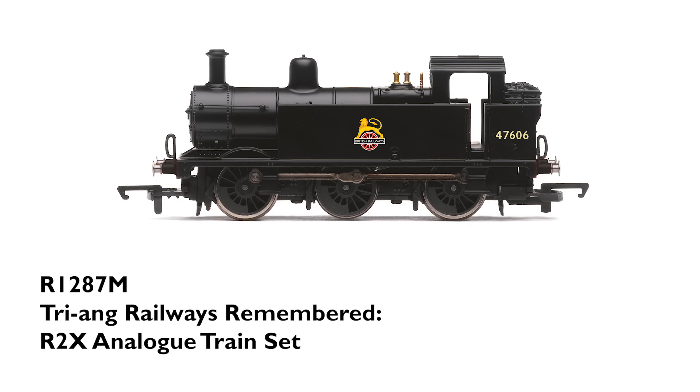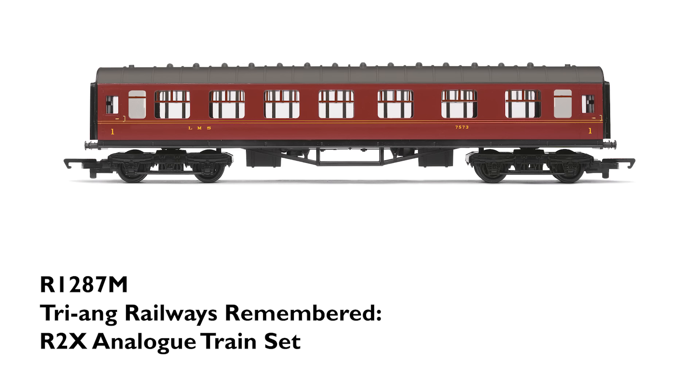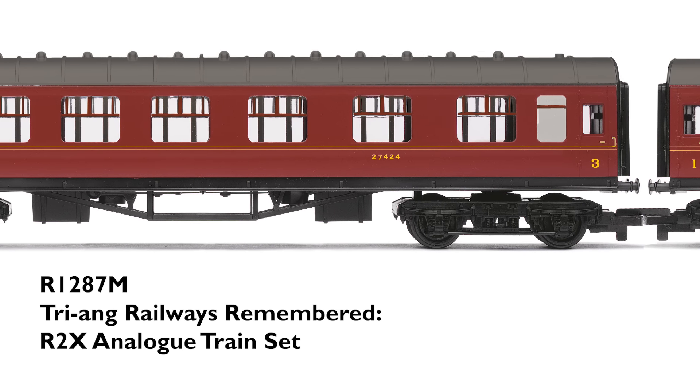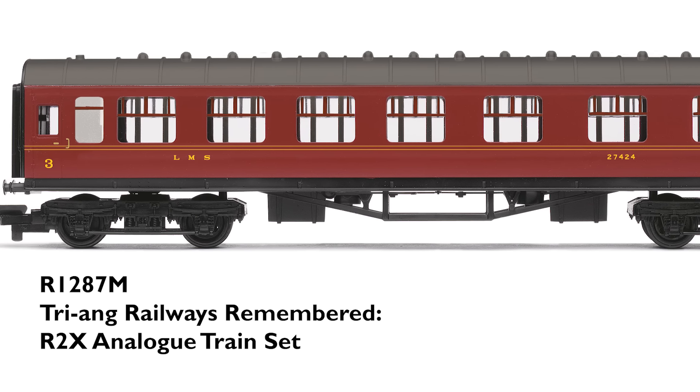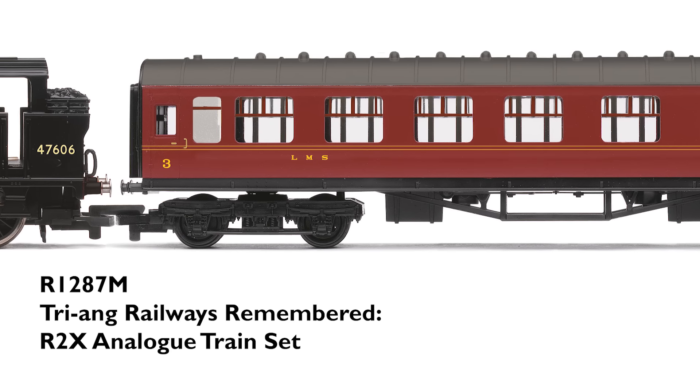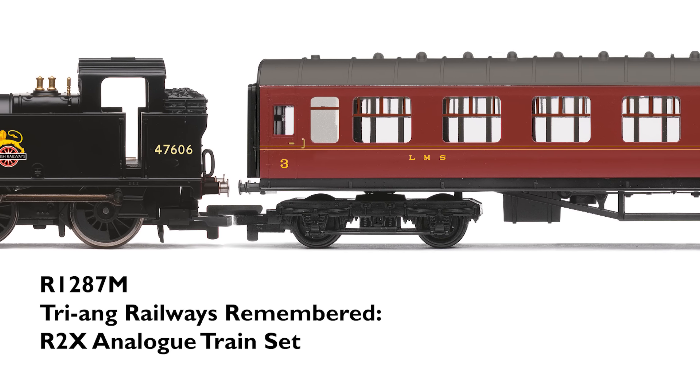This year we have one set being added to the range: the Triang Railways R2X analogue train set. Our Triang Railways Remembered set brings the R2X set back to life with a Class 3F Ginty number 47606, an LMS first class coach running number 7573, an LMS third class coach running number 27424, plus a first radius starter oval, power clip, and uncoupling ramp. This set is due for release in spring and is limited to just 1,000, making it even more special.